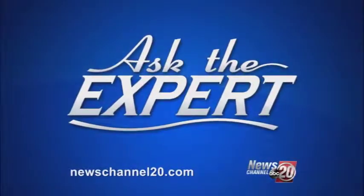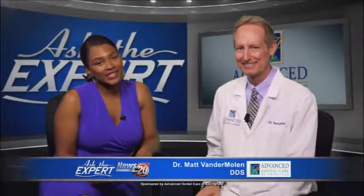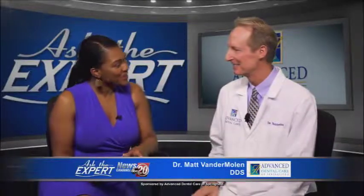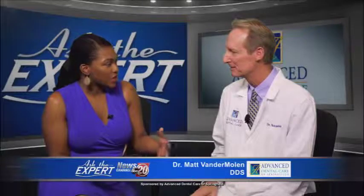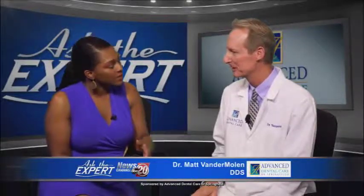In today's edition of Ask the Expert, we're joined with Dr. Matt Vandermolen of Advanced Dental Care of Springfield. Thanks so much for being here. Thank you, Ashley. So today you want to talk about this fear of the unknown that a lot of your patients have. Tell us about that.